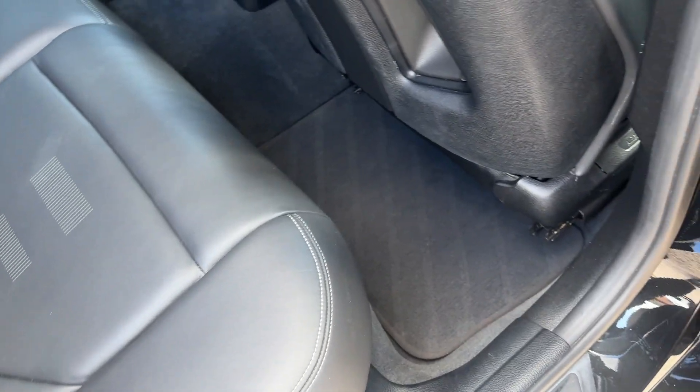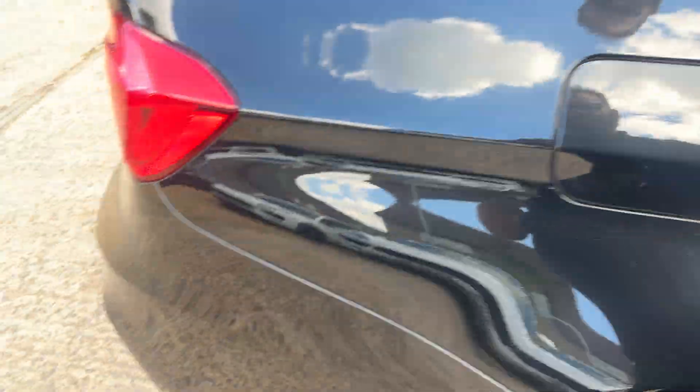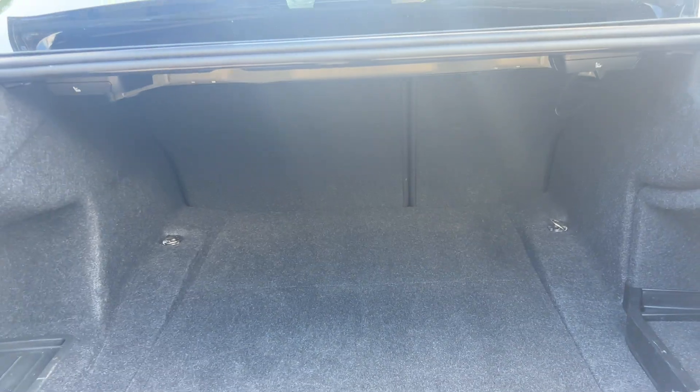Driver's rear — beautiful condition as you can see. All original BMW mounts, very nicely detailed by one of our detailers. Overall a really nice looking car. Boot space on these is cavernous to be quite honest. It does have split 60/40 rear seating so you can fold the seats down if you want to get additional load in.